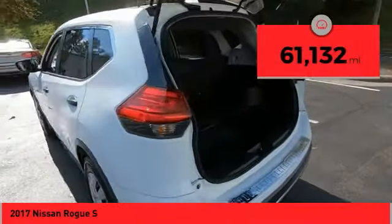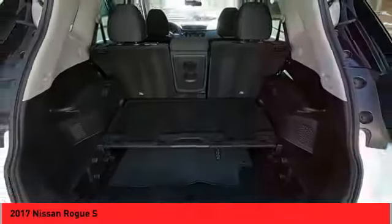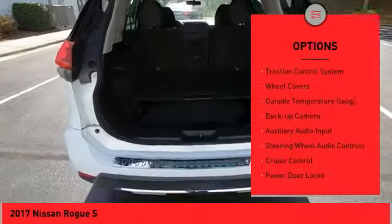This vehicle has less than 65,000 miles. Here are some of this vehicle's great options: power mirrors, traction control system,